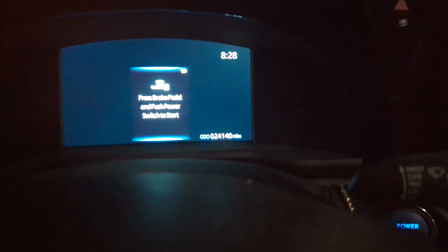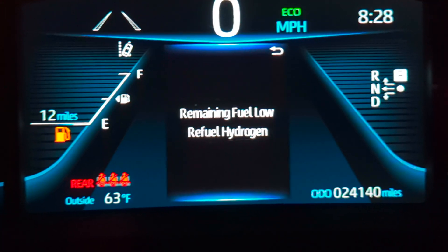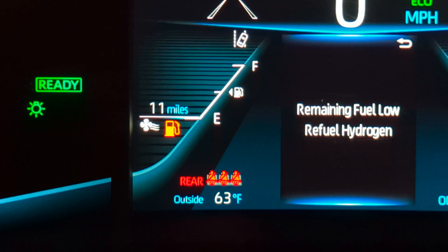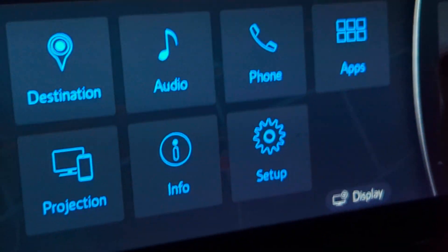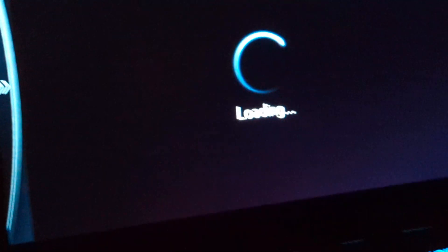Welcome back everybody, it's been a while — welcome back to the Mirai club. I've had a rental for a bit, including an Ionic 5. Turning on the car now, we need to go fill up. Diamond Bar has been down for almost two weeks. I have 12 miles remaining with no AC on, 11 with AC on. This is a 2022 Toyota Mirai.